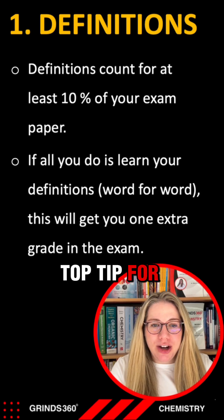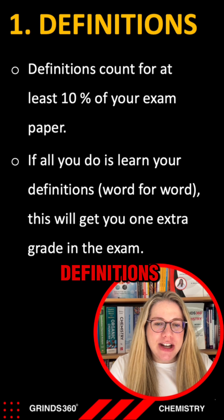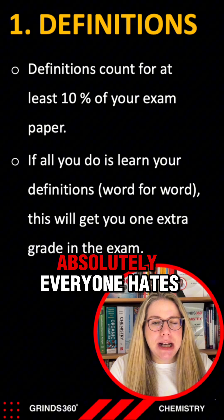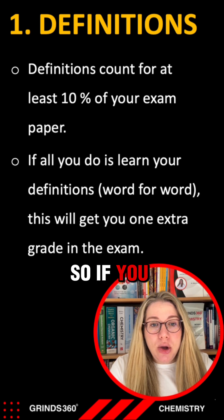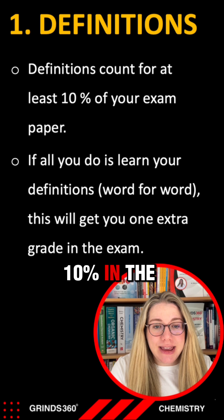My number one top tip for getting your grade up is your definitions. When it comes to definitions, these get overlooked by students all the time because everybody hates them. But it doesn't matter — they're worth 10% in your exam minimum, so if you learn your definitions word for word perfectly, there's 10% in the bag.